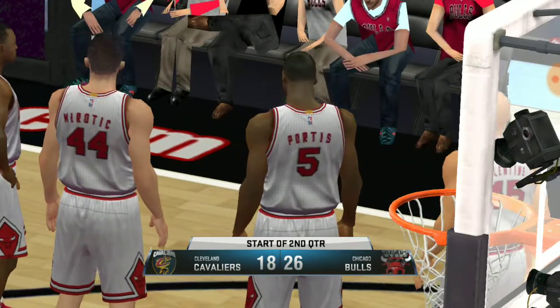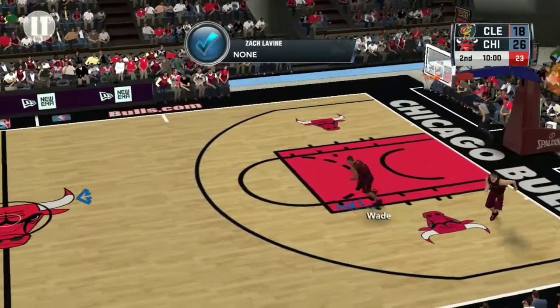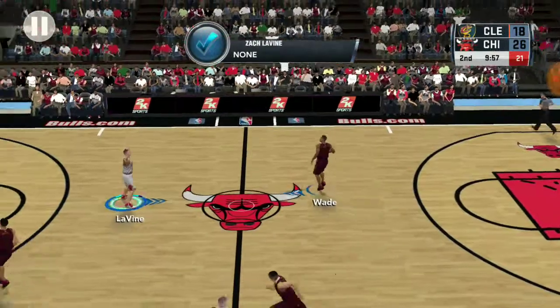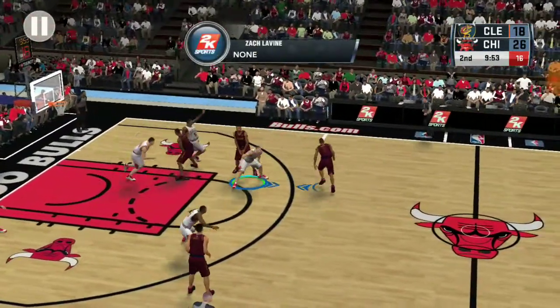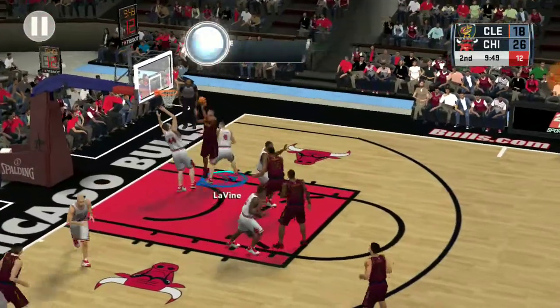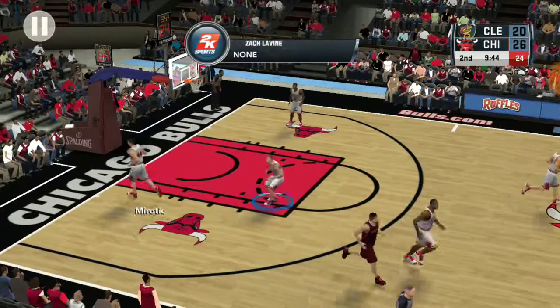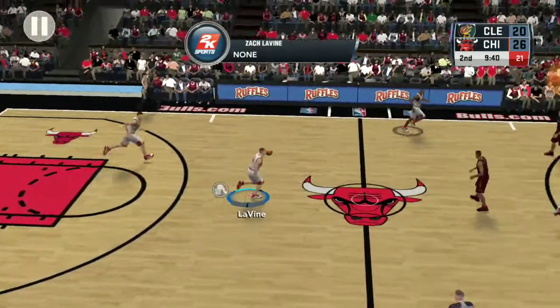The second quarter is beginning. Looking at what we've seen from the Bulls. Wade right side — cuts to the bucket. Not much the defense can do once he gets to the bucket. Chicago leading.